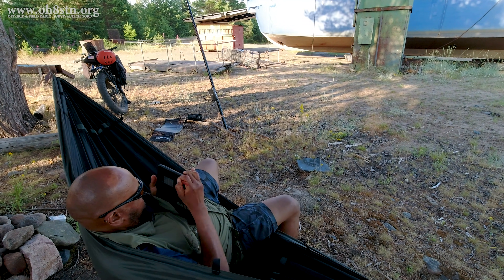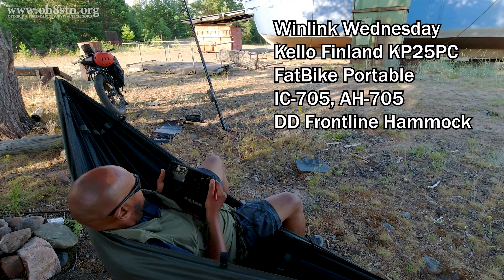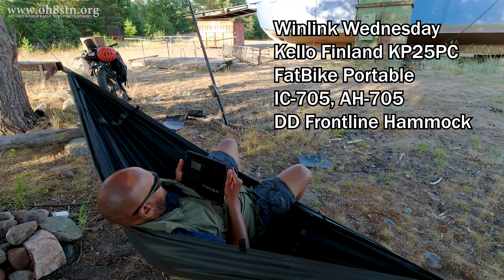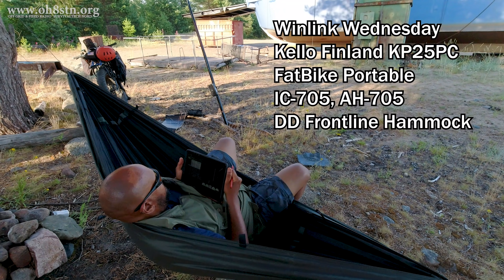Hello guys, Oscar Hotel 8 Sierra Tango November here from Survival Tech Nord. Today I'm out operating portable off the fat bike, relaxing in the hammock at KP25 Papa Charlie in Kello, Finland.